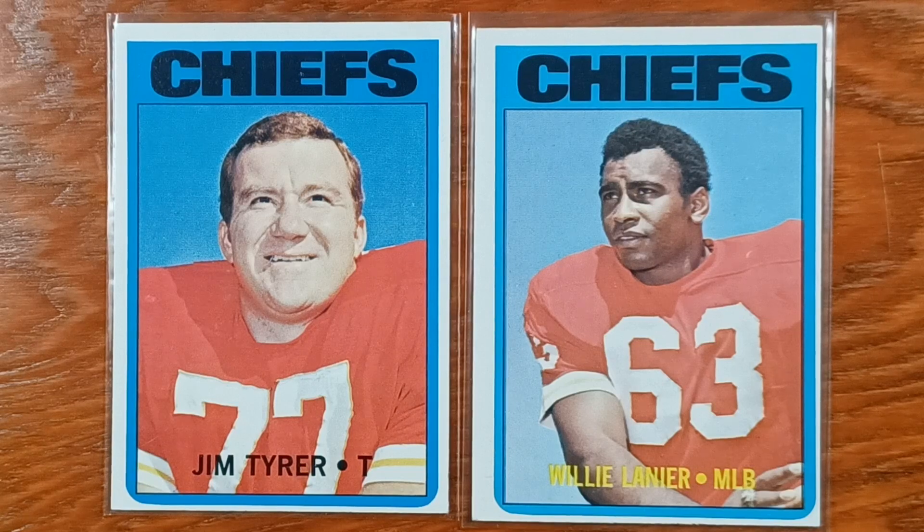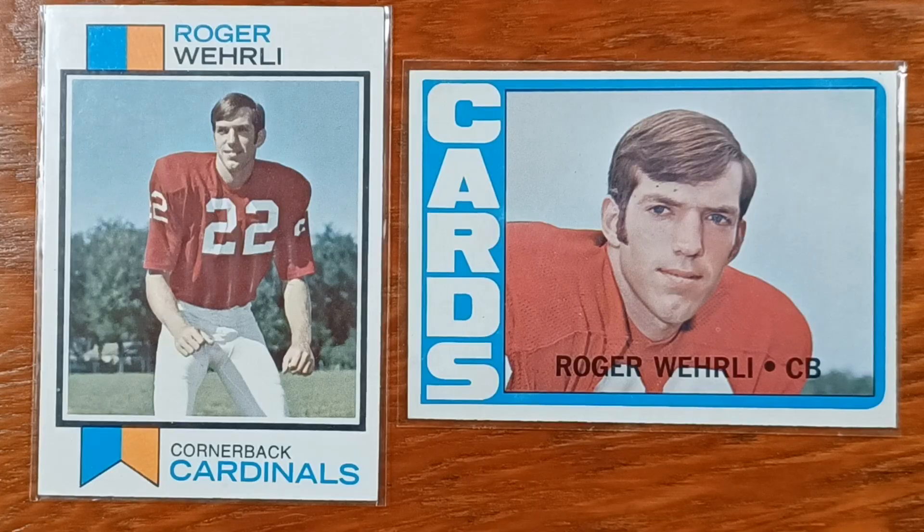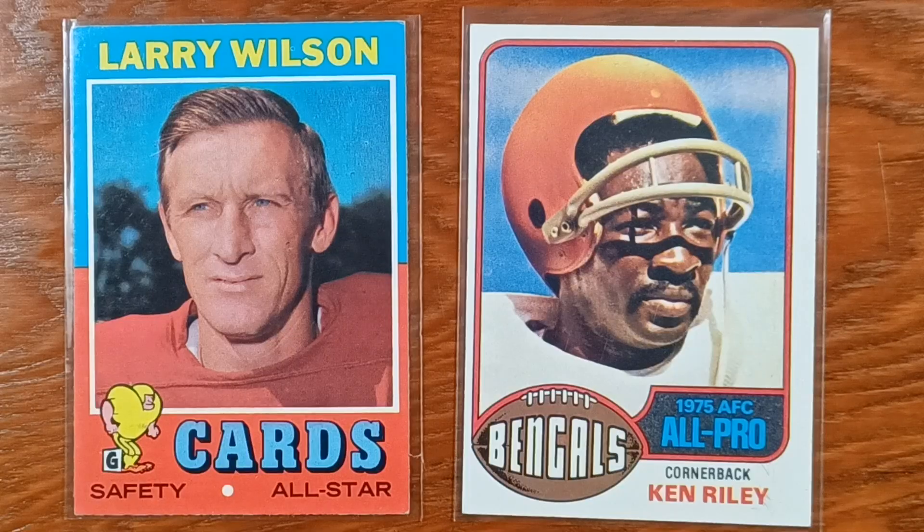A couple of legendary Chiefs, for good and for bad. This goes out to my pal Frenchie — Roger Whirley. The great Larry Wilson, out of Utah. Hall of Famer.